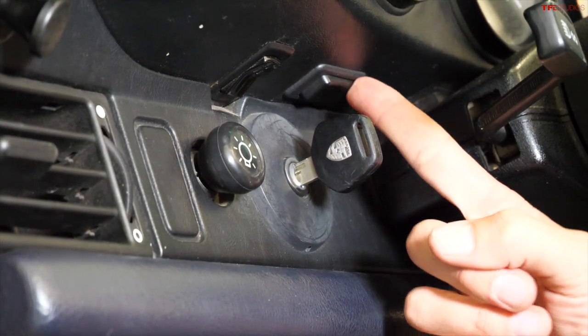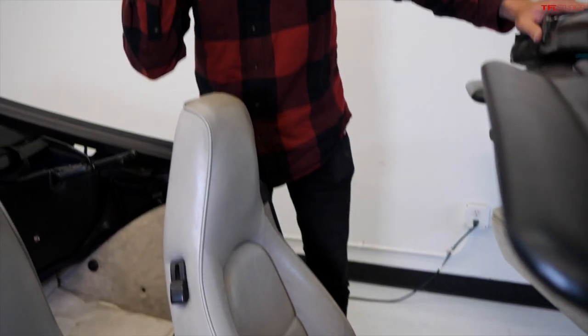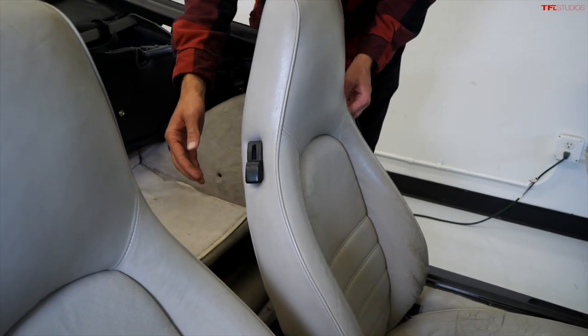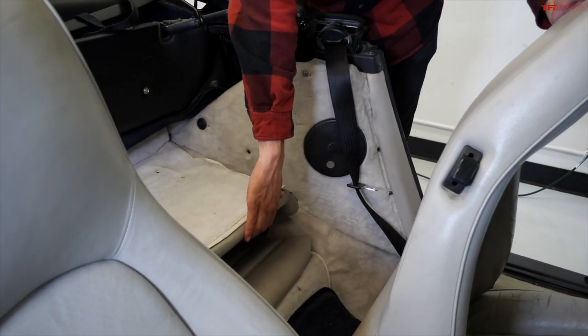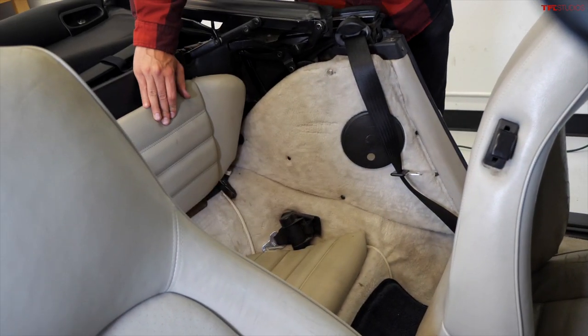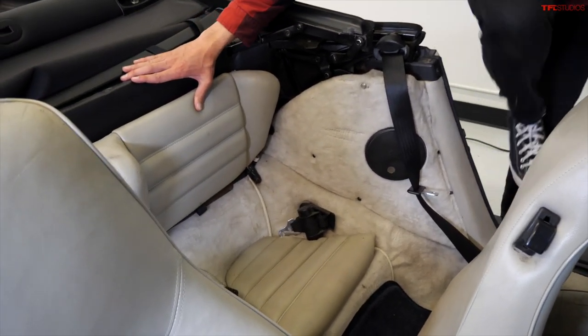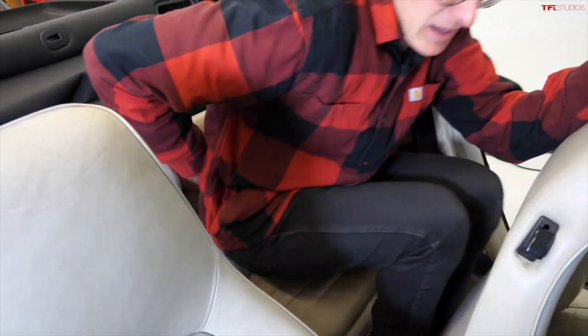These white 1980s Miami Vice-looking seats are actually really comfortable. Did you know these old 911s also had rear seats? To get to them you pull a lever on either side of both front seats that folds them forward — and then that's your rear seat. That's supposed to be for a human, but it isn't for a human, at least not one with legs.